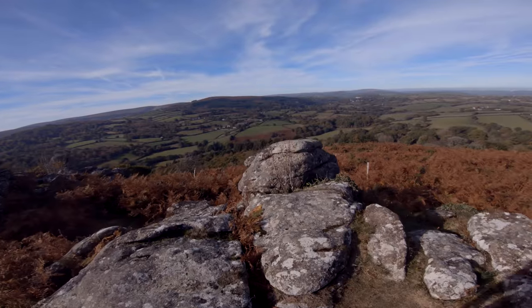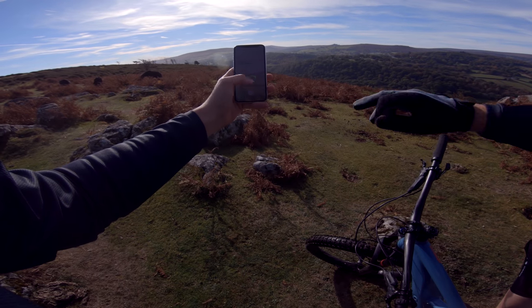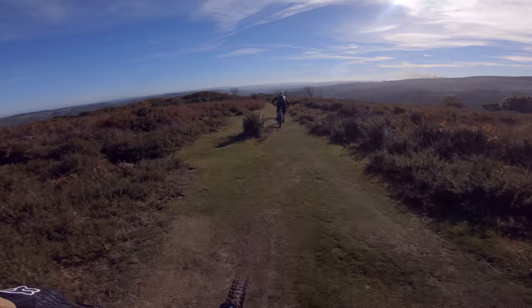Look at this - it's incredible. 500 metres. We've just come up that and it looks like we do a left. Look at that - glorious.